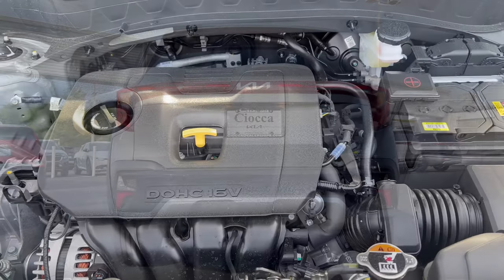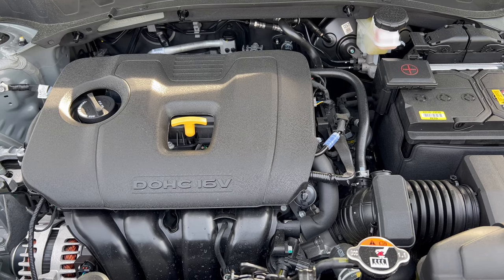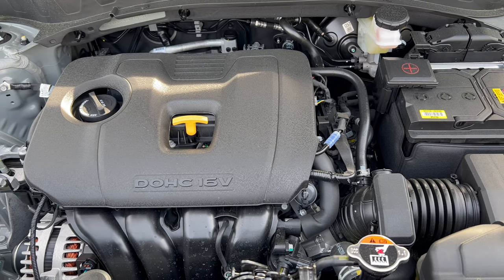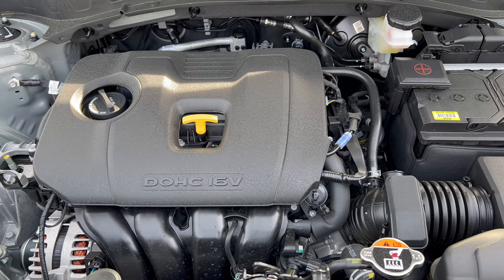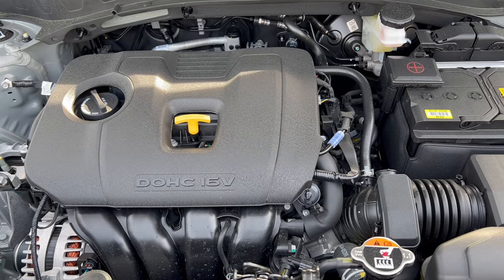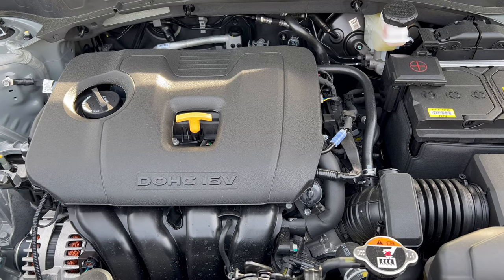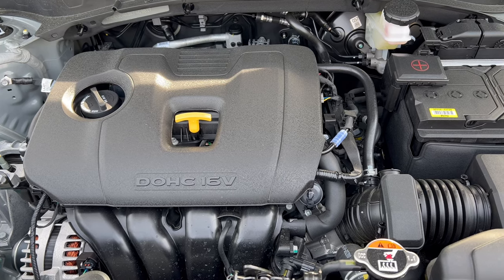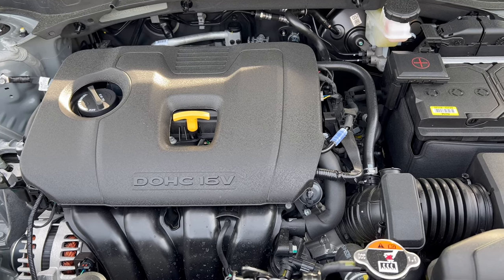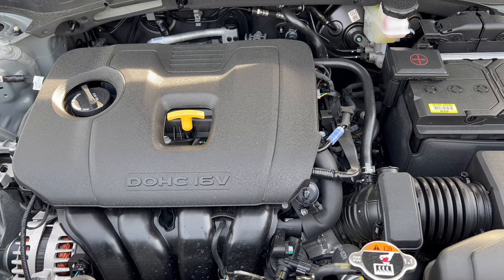Under the hood, the Seltos has a 2.0-liter naturally aspirated inline four-cylinder mated to a CVT transmission, producing 146 horsepower and 132 pound-feet of torque. Fuel economy is 27 city, 31 highway, 29 combined. The minimum octane rating is 87, so you can run this on regular unleaded gas.